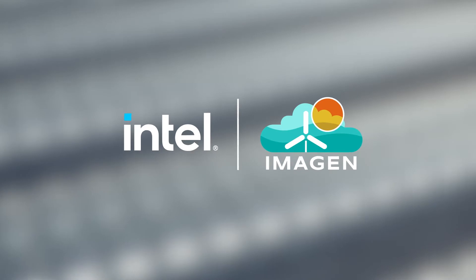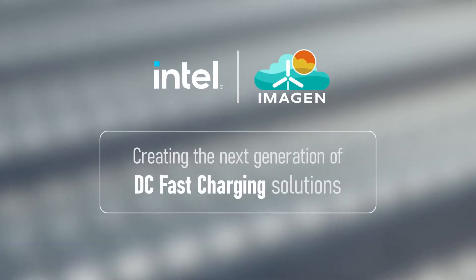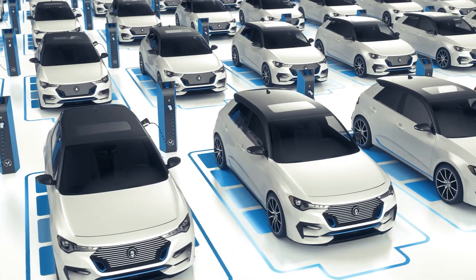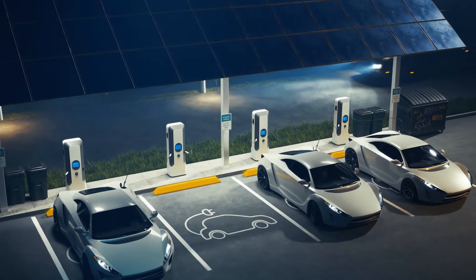Which is precisely what Intel and Imagine Energy teamed up to create: the next generation of DC fast charging solutions. This is excellent news if that's what you manufacture, or if you offer public EV charging and you'd like to easily expand.